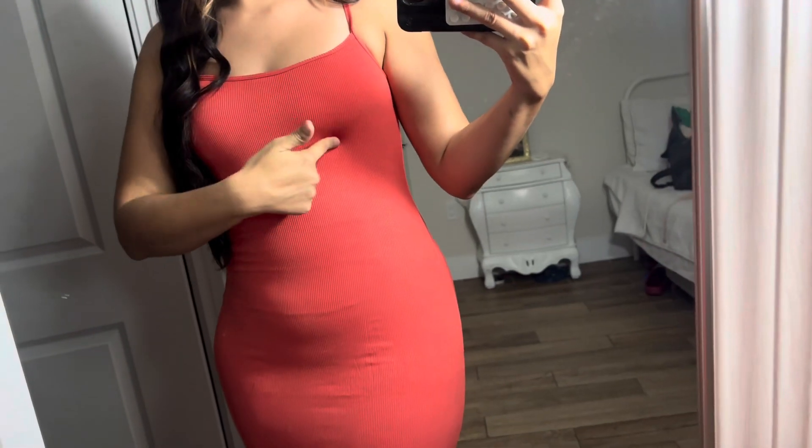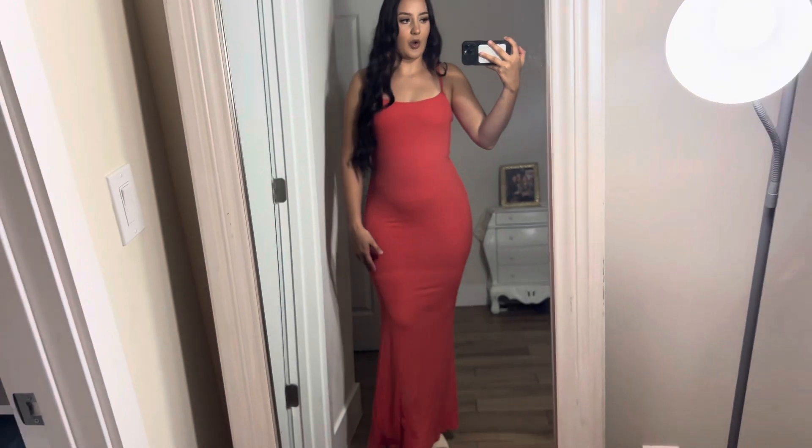Up next is the most perfect summer dress — it's very much a Skims dupe, so if you're trying to save some money, go get this dress. I'll link it below and there are so many different colors. It's in this coral, kind of orangey color, so pretty. It's adjustable, has padding so you don't even need a bra, and the best thing is it has shapewear built in, which makes you look like you have a flat stomach.